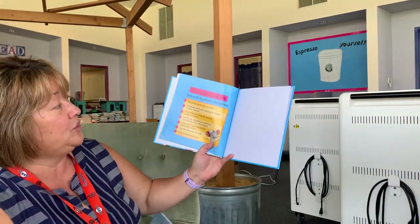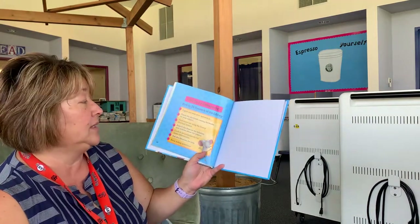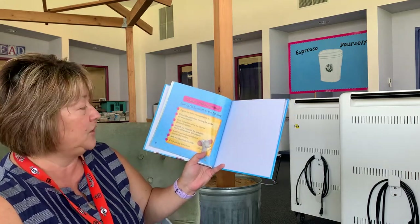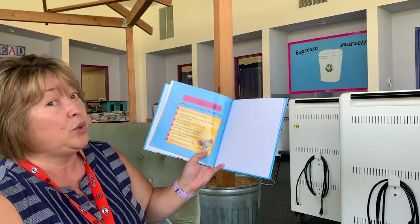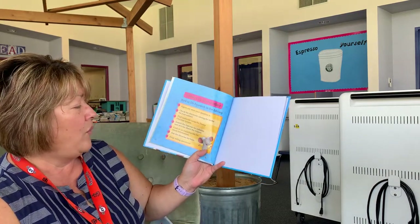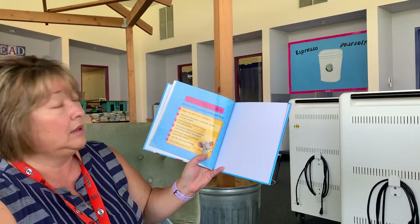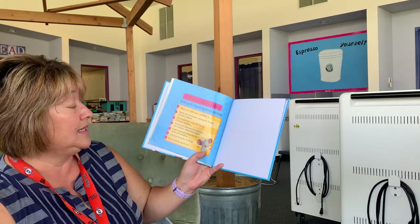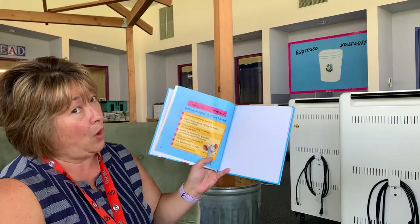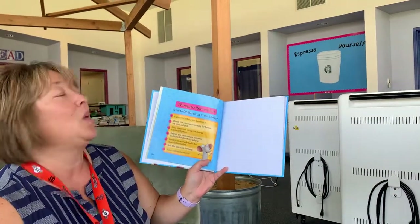Things to remember — how to do research in the library. One: figure out what your question is. Two: check the catalog for books on your subject. Three: you can find materials using the Dewey Decimal System. Four: search the internet for websites and articles about the subject. Five: you can look in an encyclopedia for more information. Six: always ask the librarian. And seven: just keep asking questions.